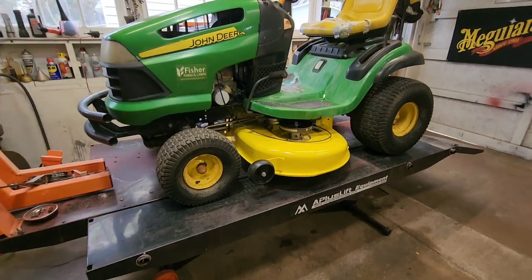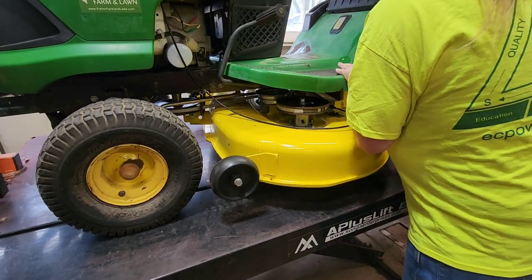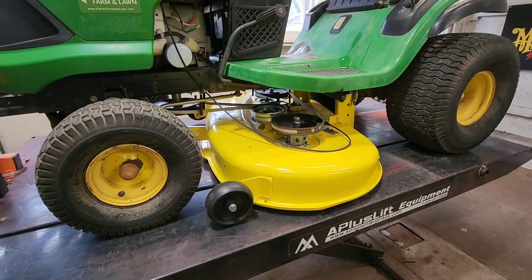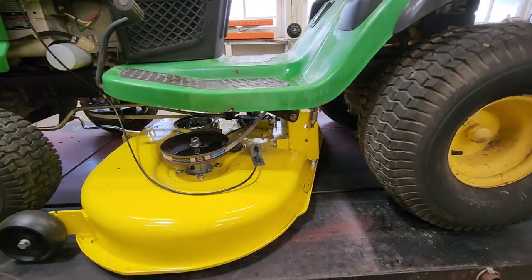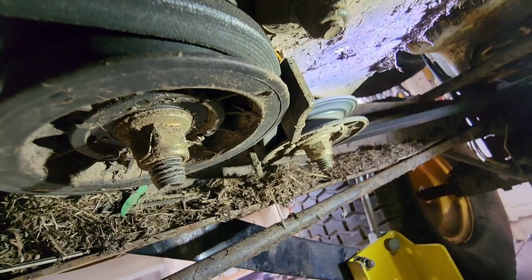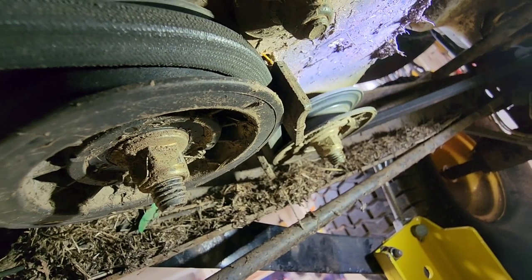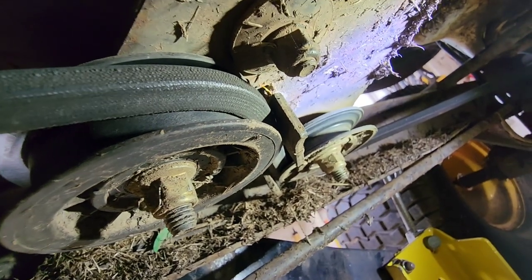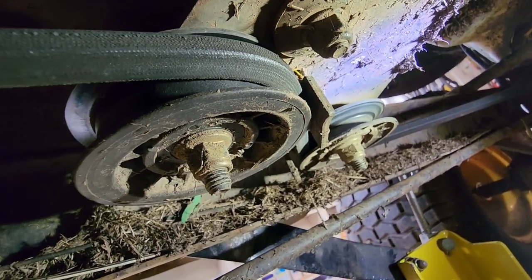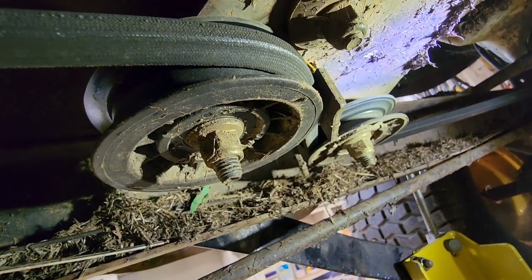So these are what the new ones look like, and the project for today is to change those out. That will make that noise go away, because the transaxle is very smooth and quiet and strong. So let's kick this thing in the air. I'll show you what we're working with today. I'll drop the deck all the way to the bottom. There they are, in all their glory and dirt. So we've got to get in here and take those nuts off. Hopefully they're not hard to get to from the top side.